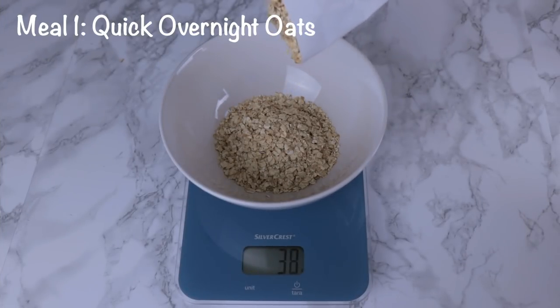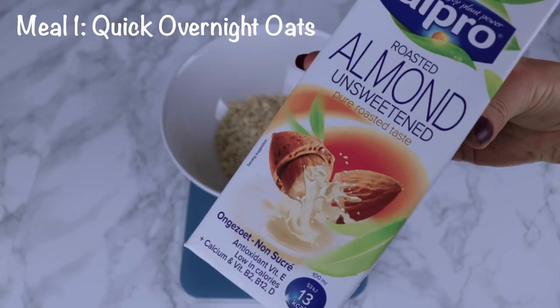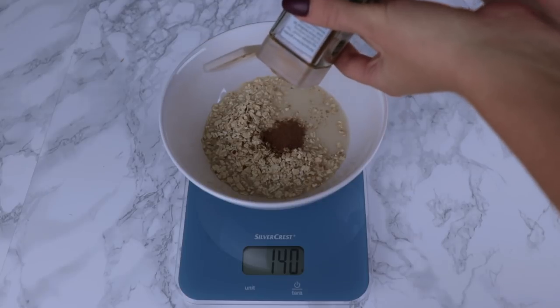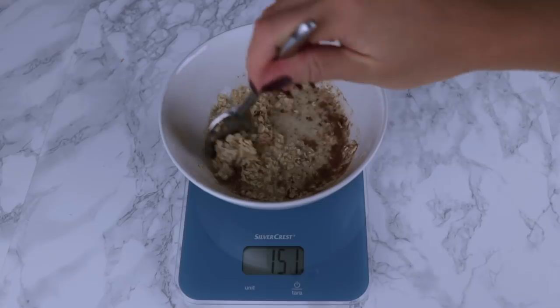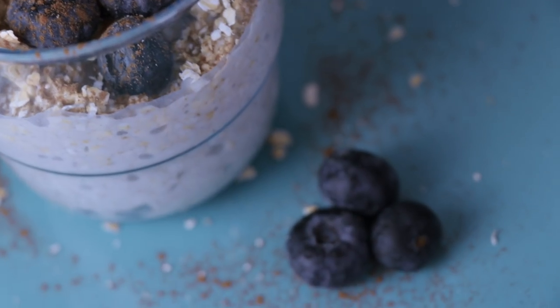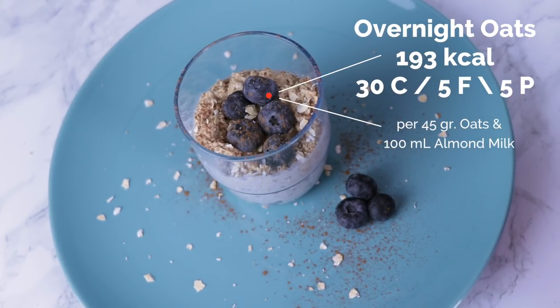The first meal is quick overnight oats — very quick, very easy. I add 40 grams of oats and combine that with 100 milliliters of almond milk, which I found is the perfect ratio. I add a bit of cinnamon, give it a good stir, and put it in the fridge overnight. The next morning, add a little bit of lemon, stir again, and you're good to go.